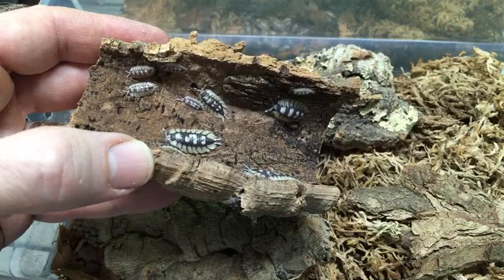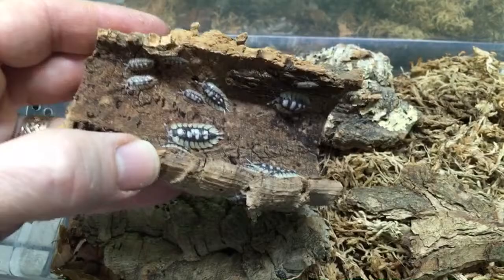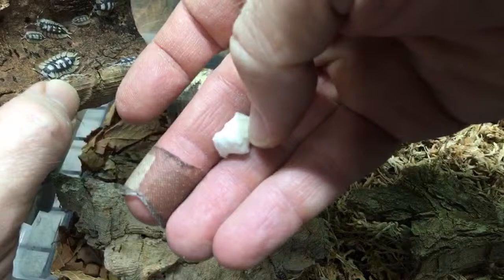I do offer them cuttlebone instead of limestone. You could put some ground eggshell or ground limestone in the substrate and that wouldn't hurt anything. They do seem to nibble on the cuttlebone a bit.